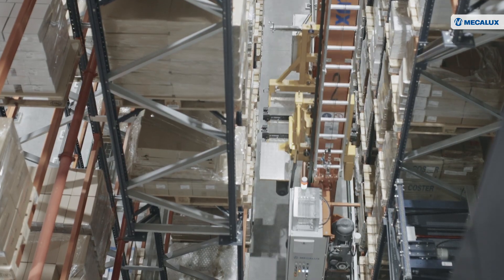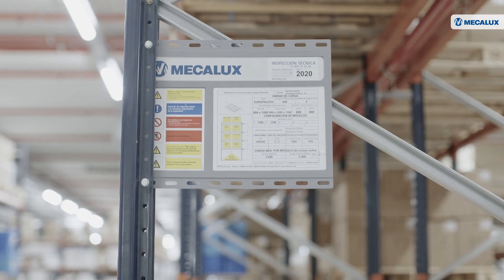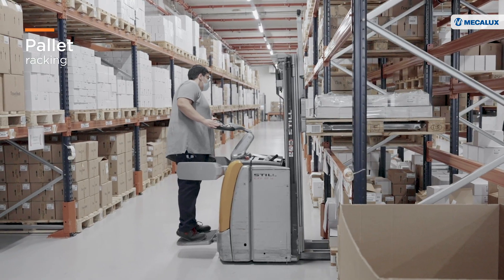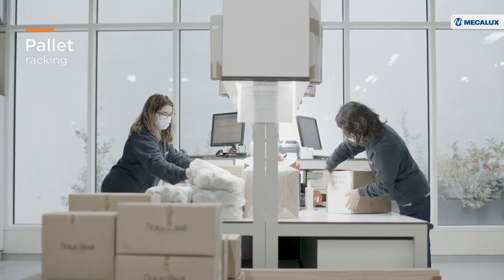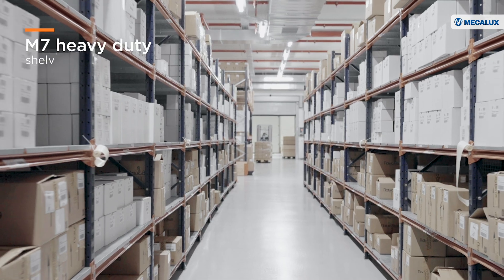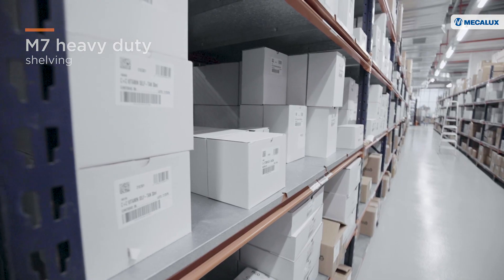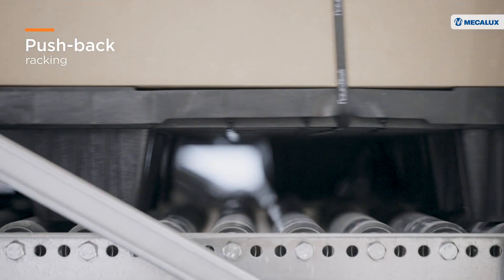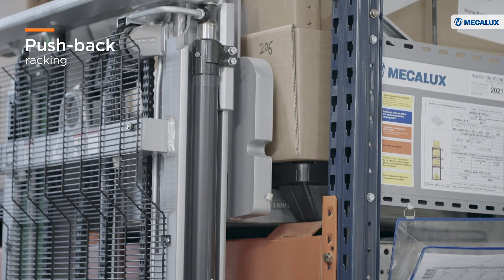In addition to the ASRS, Natura Bisset rounded out its facility with conventional storage systems. Pallet racking speeds up goods handling and order picking thanks to the direct access it offers. M7 heavy-duty shelving serves for the storage and preparation of orders containing small items. Finally, pushback racking, located in the docking area, is used to store orders ready for dispatch.